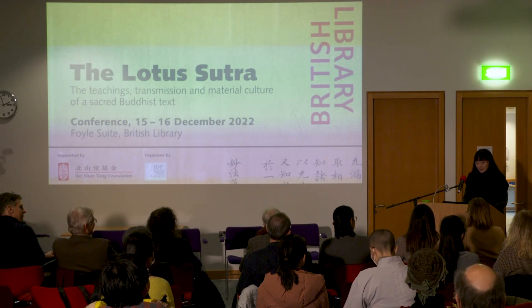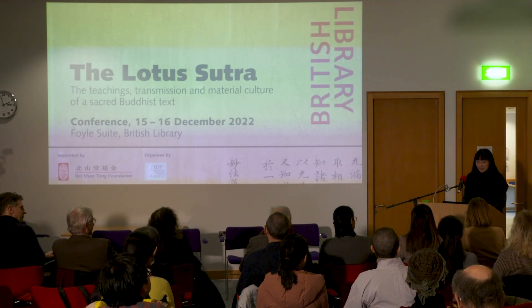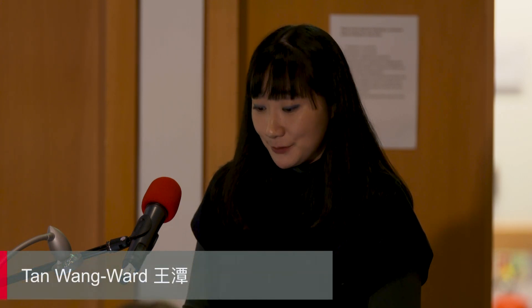Good afternoon, everyone. Thank you all for joining. It's very special and rewarding for us to be accompanied by you to celebrate the successful completion of the Lotus Sutra Manuscripts Digitisation Project. It has been truly wonderful to hear so many distinguished speakers talking about the Lotus Sutra and to hear the intriguing questions by audience members here and online. It is really in your passion for the Lotus Sutra and Dunhuang Studies that we start to appreciate the meaning of our work in the past few years.